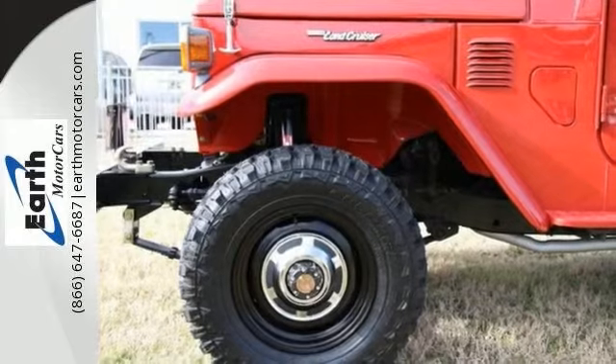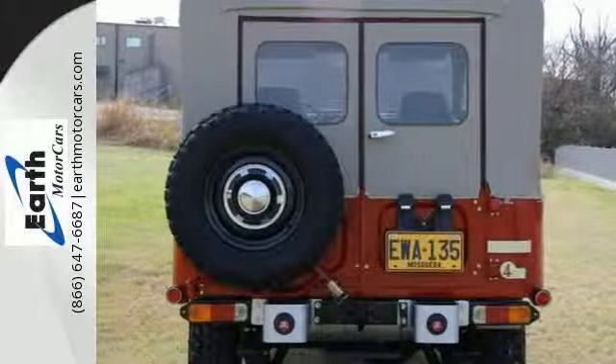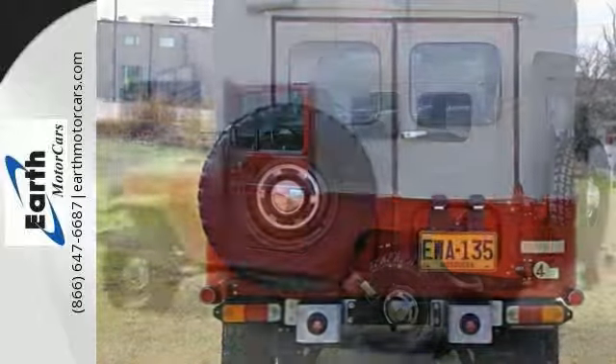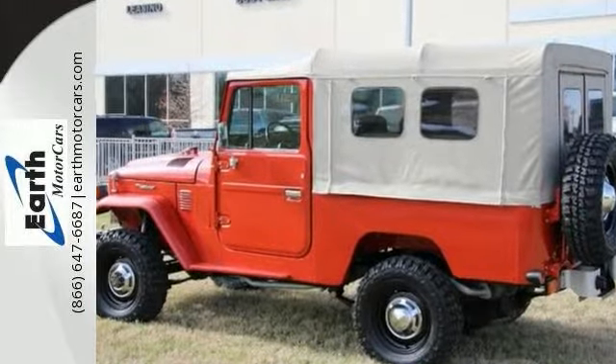If you're seeking a car that appreciates in value, look no further. Come in and take a closer look at this 1976 Toyota FJ43 as soon as you can.